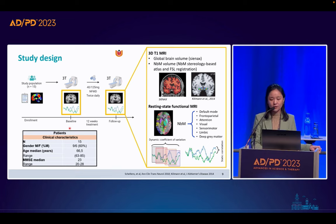From the MRI data we calculated global brain volume and NBM volume using a stereology-based atlas and FSL. From the resting-state functional MRI, we calculated connectivity between the NBM and seven resting-state networks. We calculated both static connectivity — the correlation between regional time series, indicating how brain regions work functionally together — and dynamic connectivity, which is the coefficient of variation between regional time series, indicating how flexibly the brain responds under different environmental stimuli.